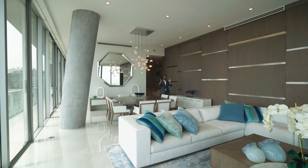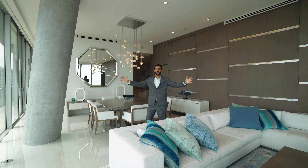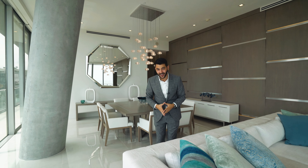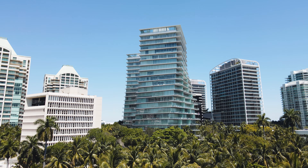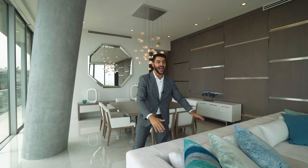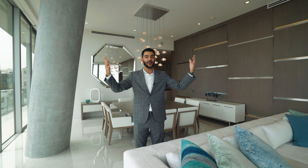Welcome everybody to an $8,750,000 condo in Grove at Grand Bay in Coconut Grove. This building is an award-winning design for architecture — it's that twist building in Coconut Grove that everybody loves. The unit itself is just over 4,000 square feet of living space with four bedrooms, four and a half baths, and a huge wraparound terrace with some of the most beautiful bay views.